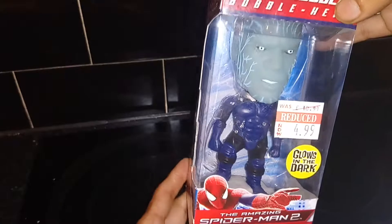This is the side view, this is the front view, and this is the other side view. I thought this was a really good deal for it being a fiver, and the fact that it glows in the dark is a nice bonus.